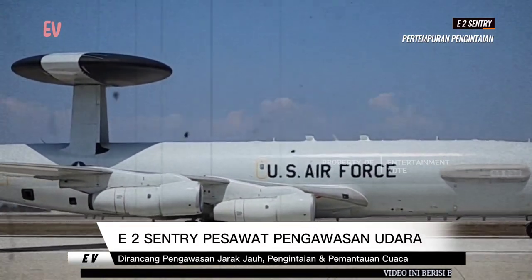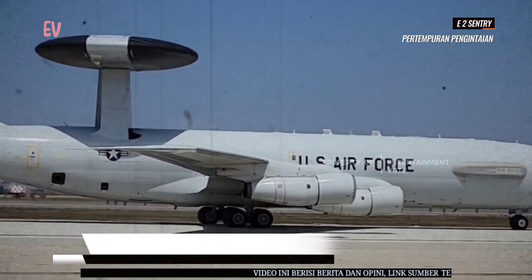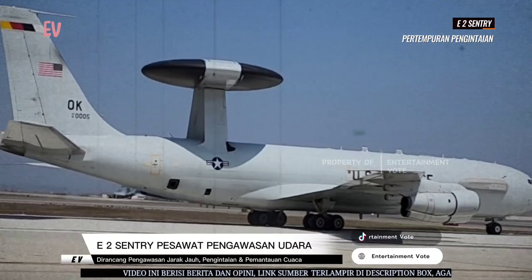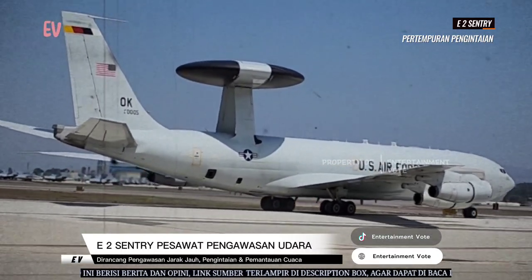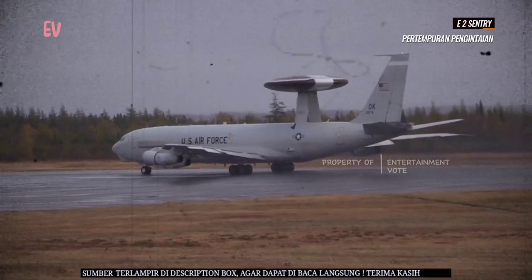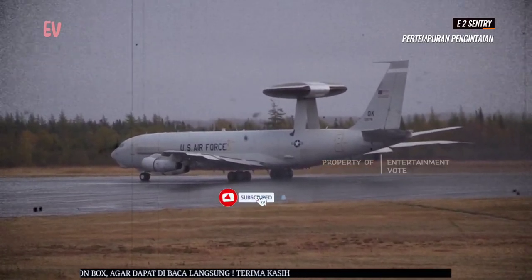E-2 Sentry adalah pesawat pengawas udara yang berfungsi untuk mendeteksi ancaman udara dan permukaan yang mendekati kapal induk dan kelompok tugas laut lainnya. Ini memungkinkan untuk memberikan peringatan dini kepada komandan dalam situasi potensial yang berbahaya.